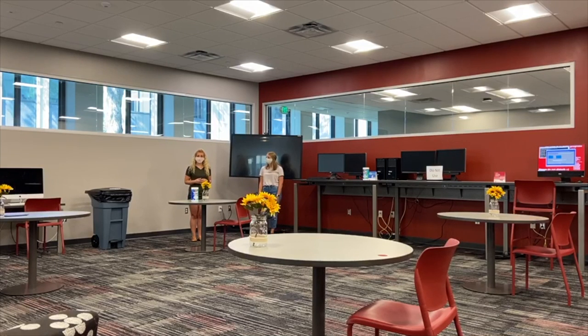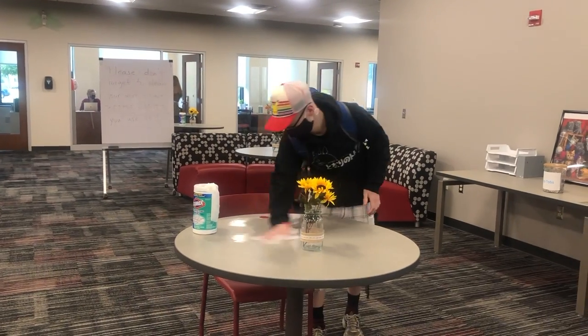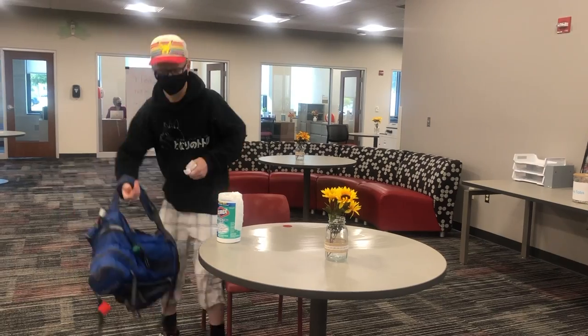Just make sure you sanitize your workspace before and after you use it, and that goes for all the tables and surfaces as well. Oh, so that's why there are tons of Clorox wipes around. Yes, exactly — they're providing them so we've got to use them. Here's a clip of James, one of our student engagement officers, correctly wiping down and sanitizing his workspace. Take notes. Thanks James, that was a great example.